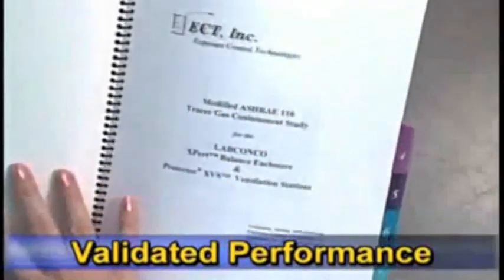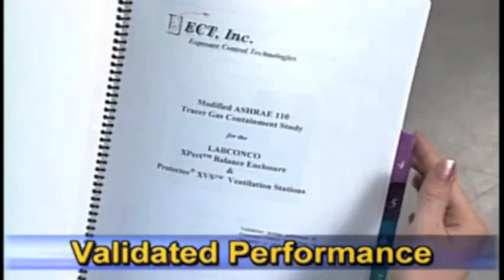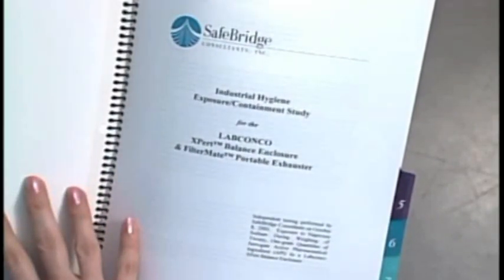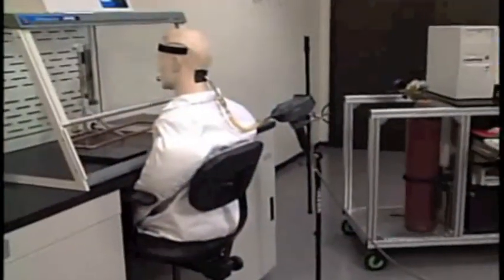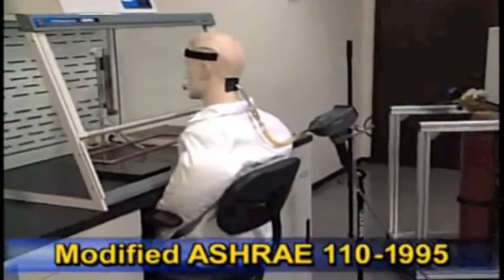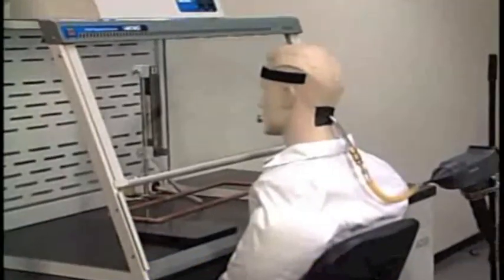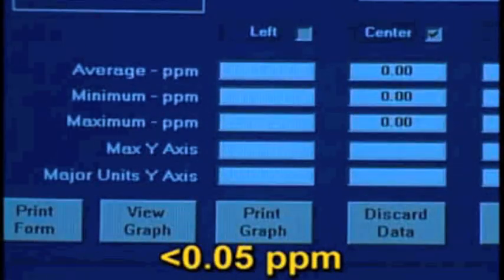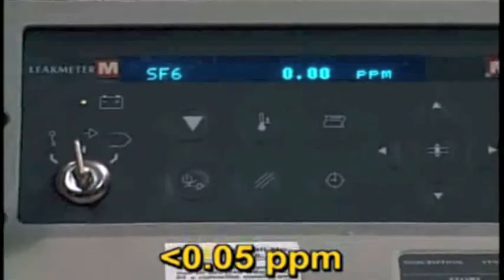Independent testing conducted by ECT Incorporated and SafeBridge Consultants confirms that the expert balance enclosure provides containment of both gaseous and particulate contaminants when operated at face velocities of 60 feet per minute. ECT Incorporated conducted ASHRAE 110 1995 testing and found that average concentrations during tracer gas tests were less than 0.05 parts per million, and no escape was observed during the smoke tests.